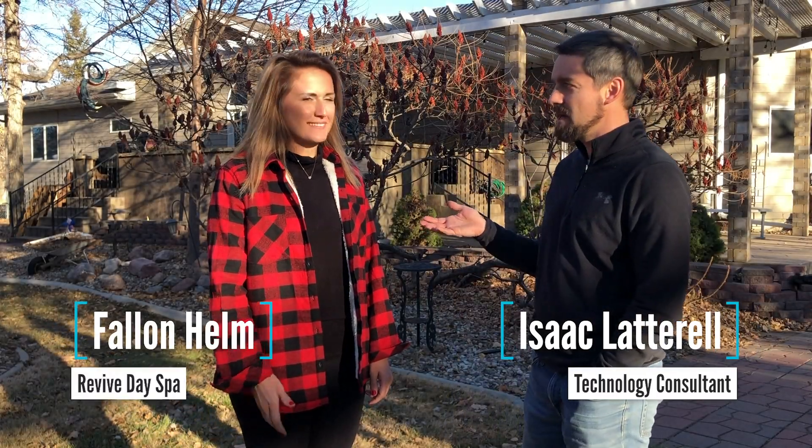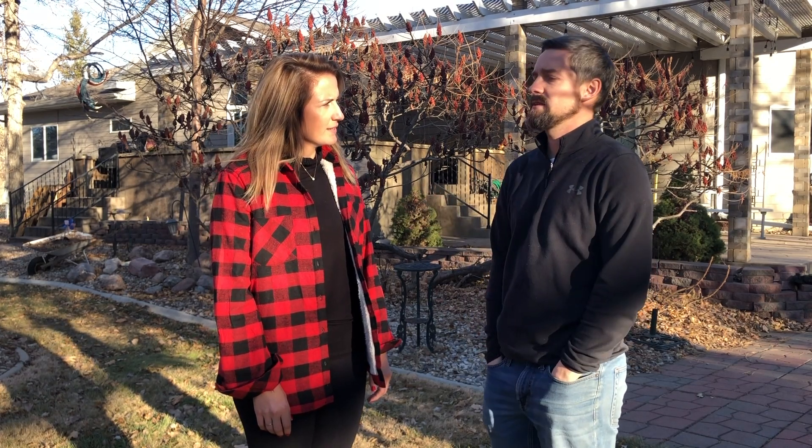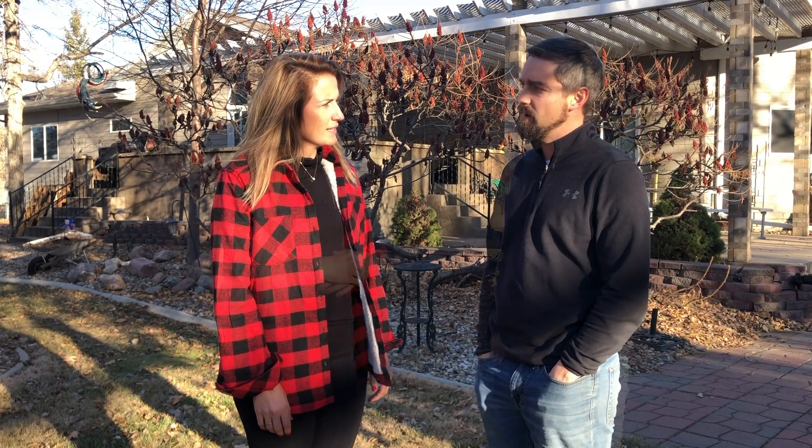I'm Isaac Laderelle. I'm a technology consultant and I'm here with Fallon Helm, and she has agreed to be one of the first in Aberdeen — the first to my knowledge — to try out Elon Musk's new satellite internet constellation. We have been approved to be part of the beta program and we have received in the mail the very first satellite dish that we'll be setting up here today. I was just going to ask you what your experiences with internet out in the rural areas in Aberdeen have been so far.